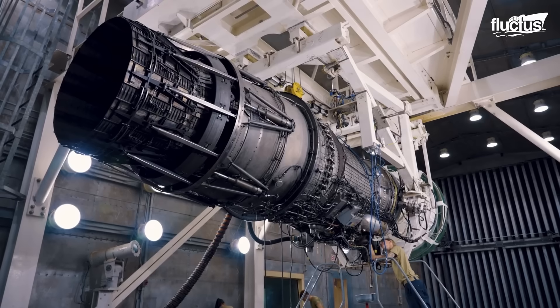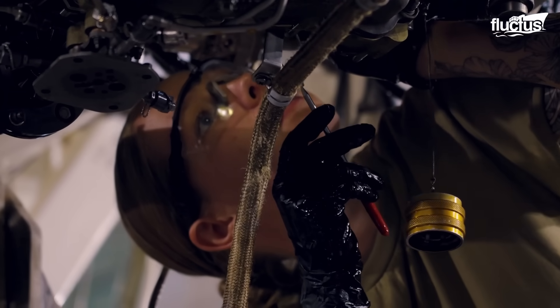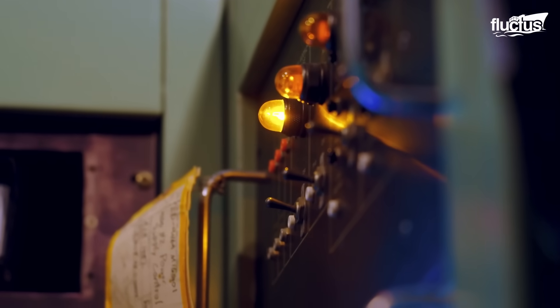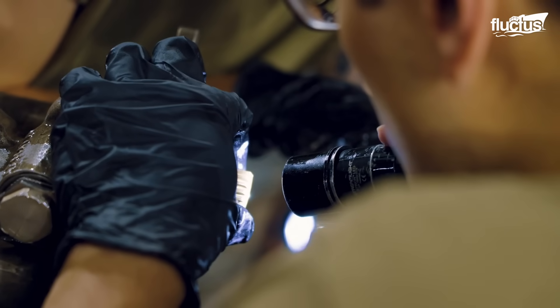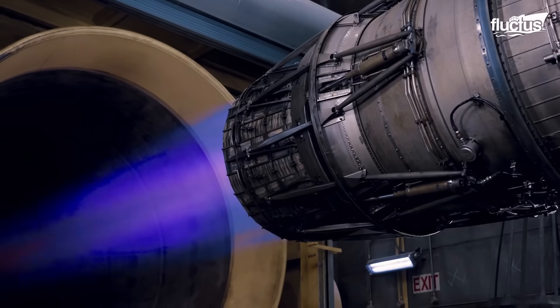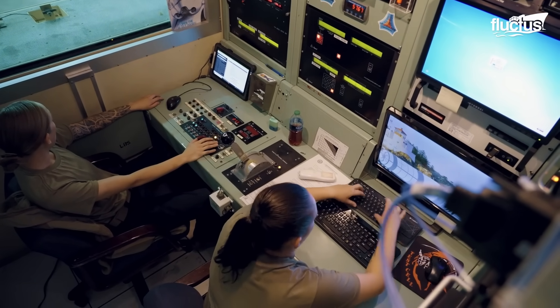Properly maintaining these engines requires constant maintenance and frequent testing, which often occurs inside a hush house. This specialized facility allows engines to be safely powered up while engineers and mechanics carefully analyze the results.